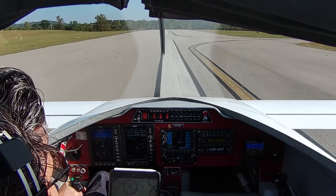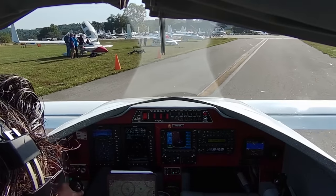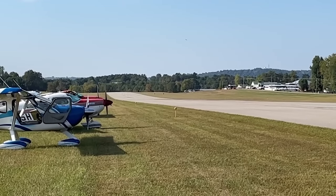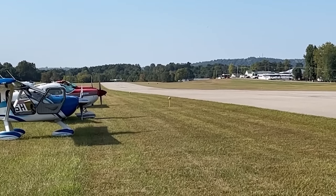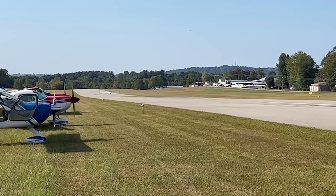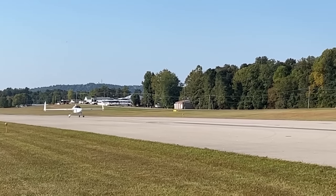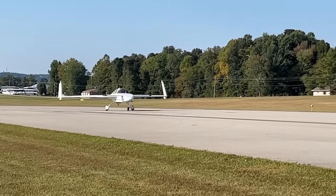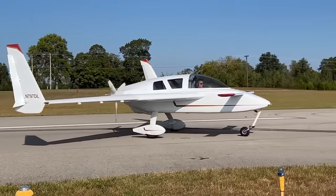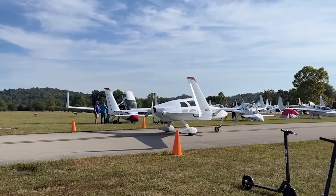I pulled into the ramp and realized I had no idea where I was supposed to park, and there wasn't really anyone there. This is not an organized fly-in — there aren't events, schedules, or seminars. It's a very relaxed kind of just show up, see the other planes, and talk to all the other pilots. Here's a video of my landing that somebody shot from the ground — this is the first time I've actually seen myself landing in my Cozy. You can see I brake a little bit harder just to make sure I'll make the turn off. The rudders are up because I'm on the brakes.